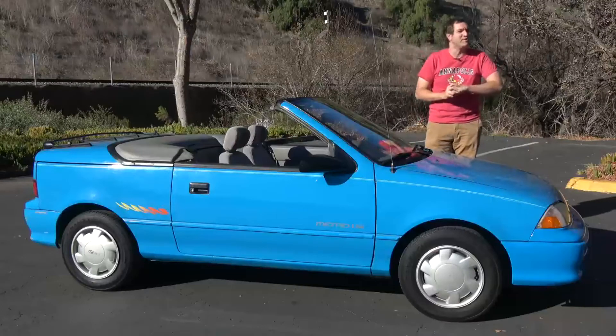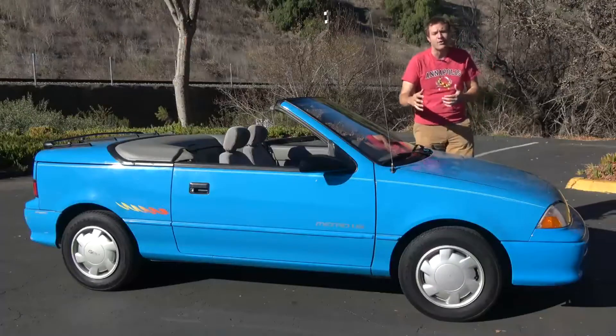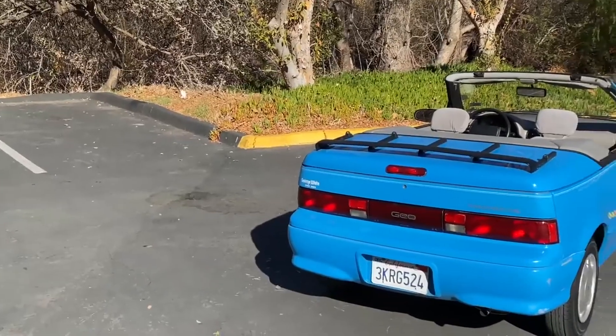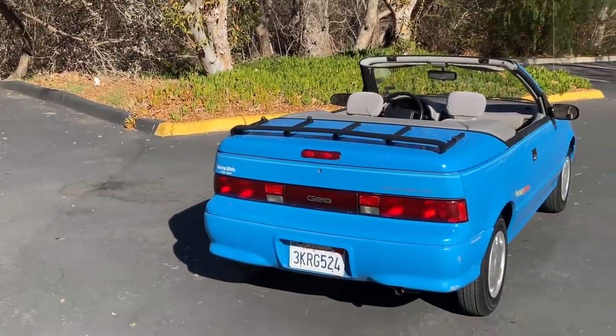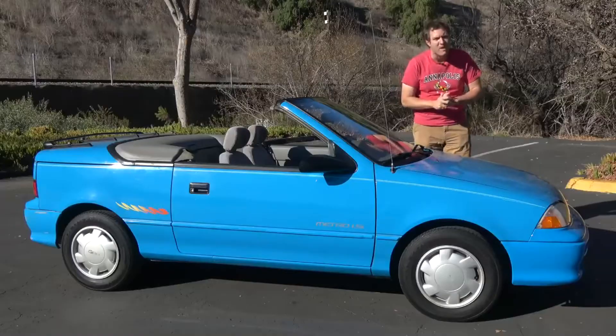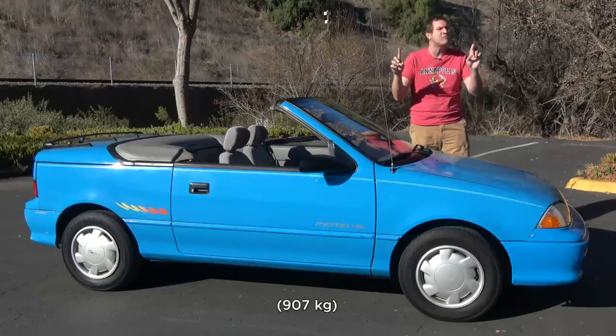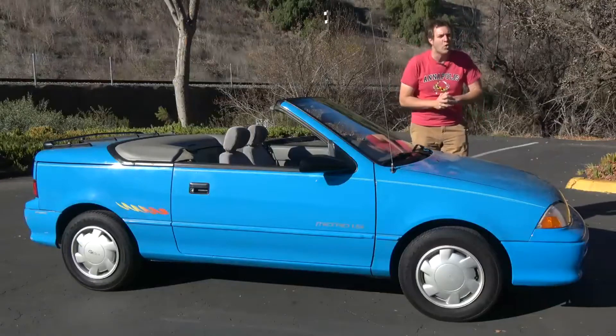But swift it was not. This version of the Metro came out for the 1989 model year. The convertible version joined for 1990, and every single Metro from this era used a three-cylinder engine with about 55 horsepower. Even though this car weighed under 2,000 pounds, acceleration wasn't really a strong suit.